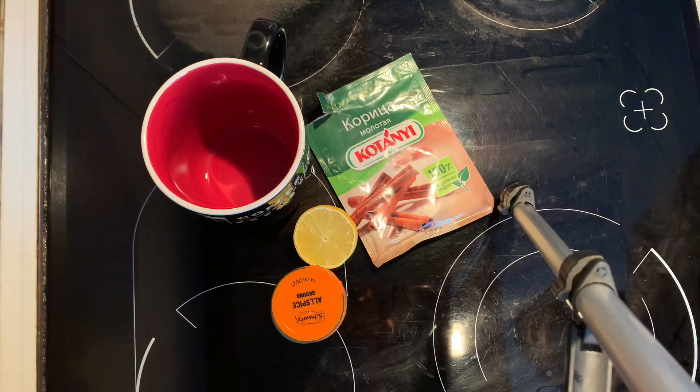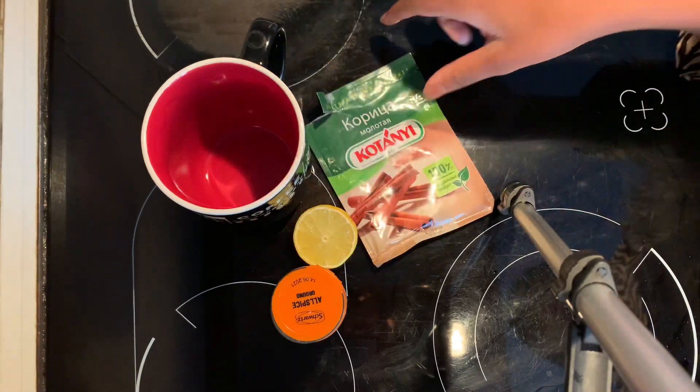Hello everybody, welcome back to my channel. Today I am going to show you a drink that is going to help you lose belly fat in just a week. Follow this simple recipe, drink it every day, and you're going to see a significant difference in your belly fat. So the ingredients that I'm going to use here are cinnamon, ginger, and half a lemon.